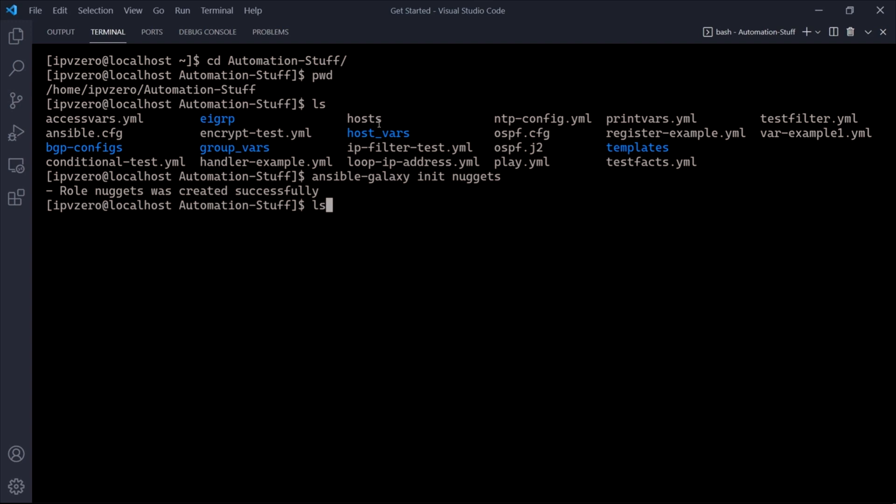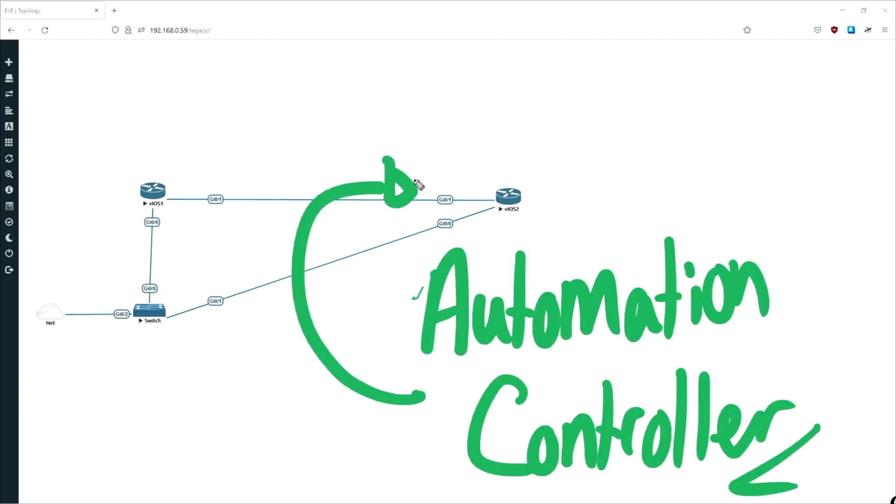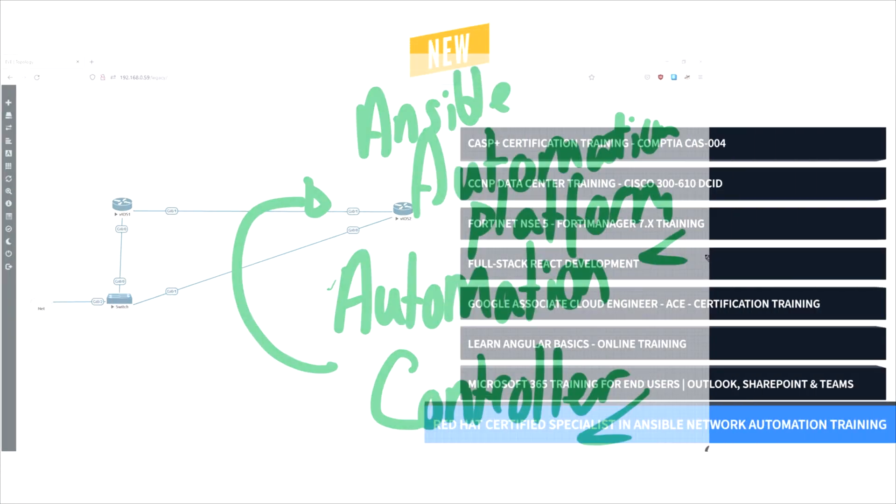This intermediate training covers the objectives in the EX457 exam and is designed for DevOps professionals with three to five years of experience in network automation.